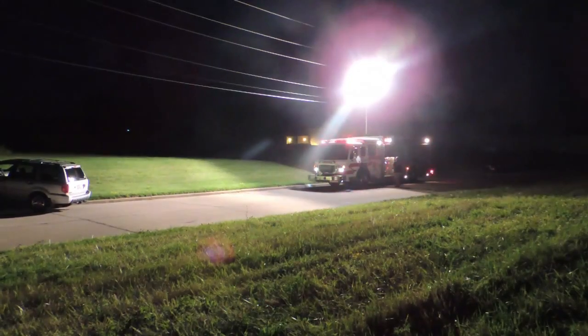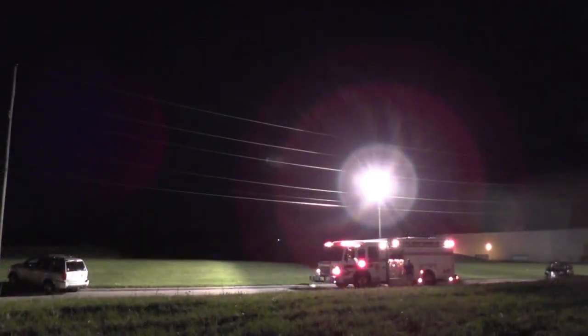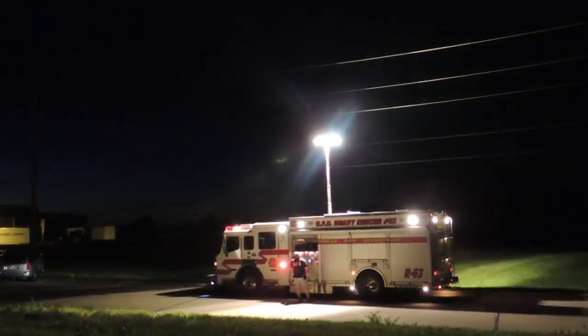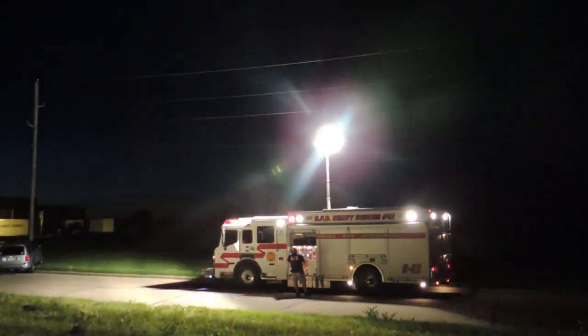NightScan can deliver more than 200,000 lumens of light and has over one half acre of coverage area when fully extended. The PowerLight has opposable light fixtures that provide equal scene lighting forward and backward, at the same time delivering 360 degrees of light to your scene.